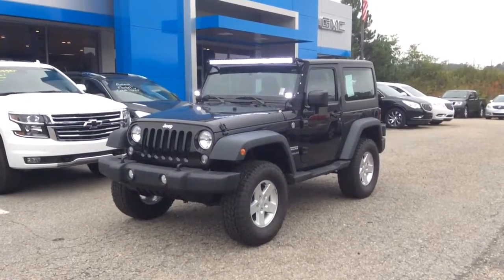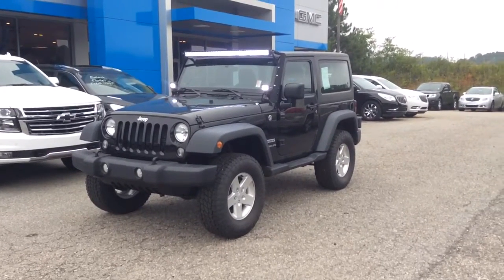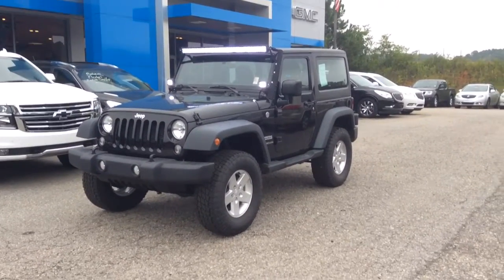Mr. Jason, as you can see I did leave the lights on the front on so you can see some of the accessories on this Jeep. It does also have a leveling kit and some upgraded tires, and I really hope that you like the look of it.